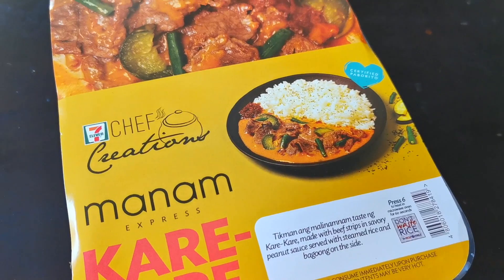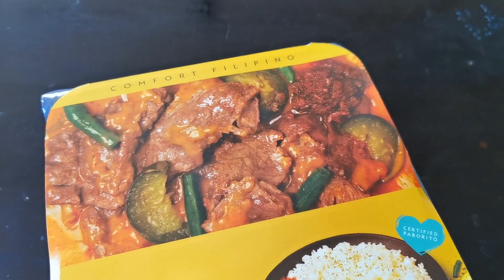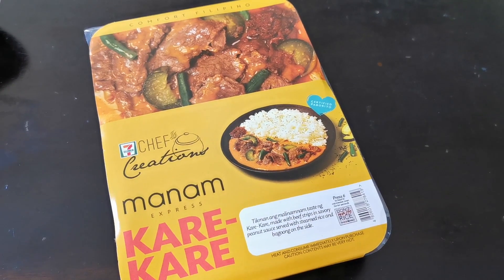This is their beef kare-kare. It is made with beef strips and savory peanut sauce, served with steamed rice and bagoong on the side. Believe it or not, this is convenience store food — but then again it's not hard to believe, because 7-Eleven has been very innovative when it comes to their food. Here in the Philippines they had a series by Chef Claude, and there was another one with a Japanese chef with curries. So coming up with a Manam series is really brilliant.